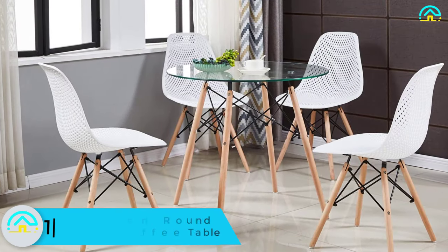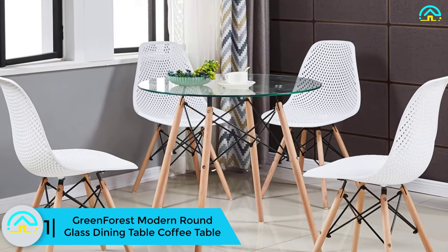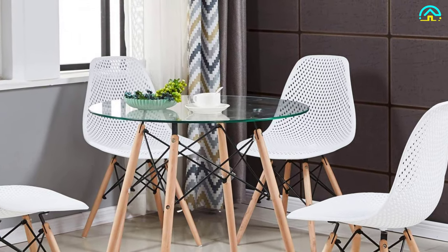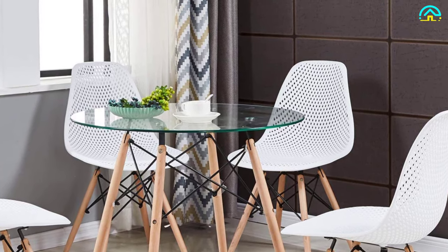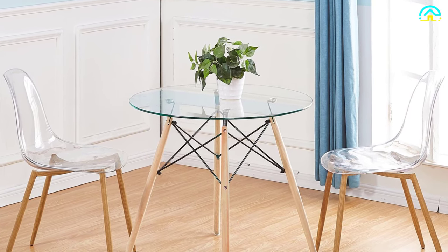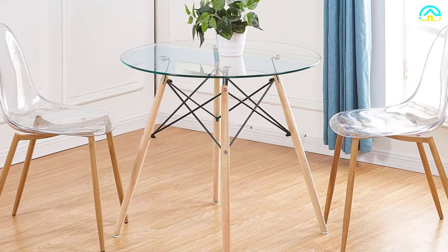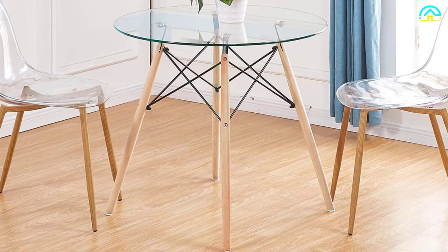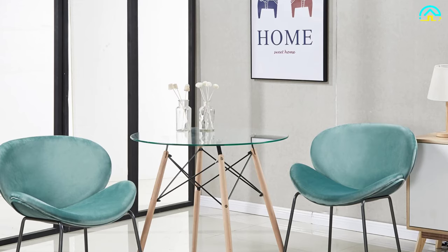Finally, at number 1, we have the Green Forest modern round glass coffee table. For those who love modern designs, this is a perfect selection. It features a modern contemporary design that adds value and style to your living space. With its 31.5-inch round clear glass table top, it offers an elegant look and is simple to clean. It can also be used as a kitchen table, meeting table, office table, or outdoor restaurant table.